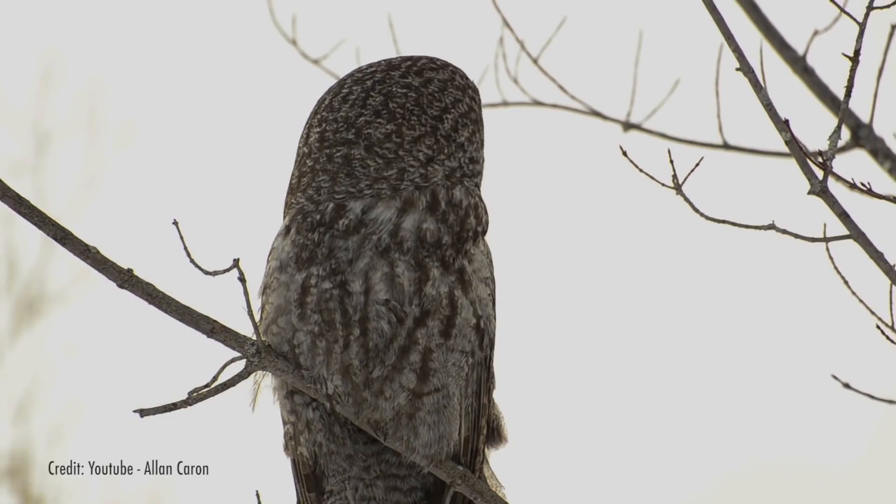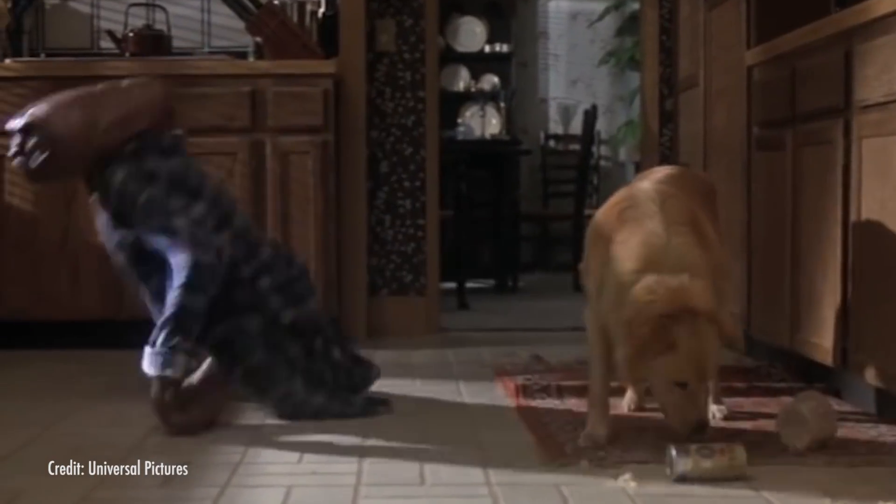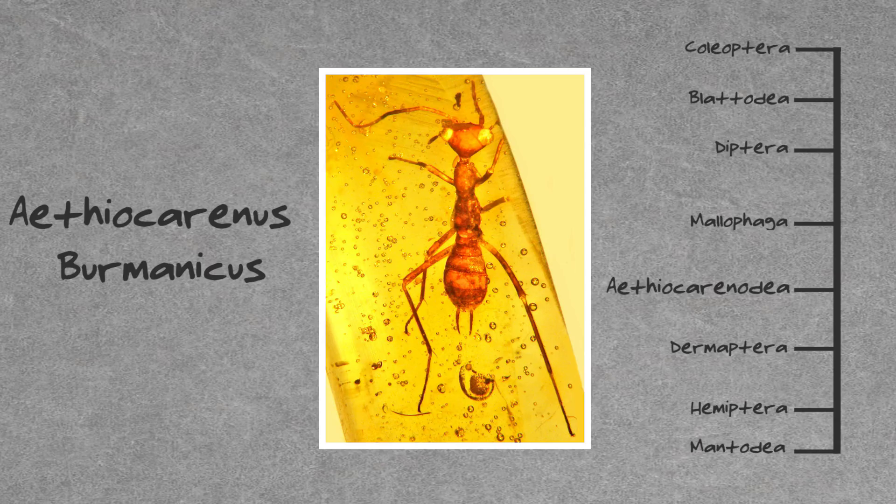And because of the placement of its eyes, it's possible it was able to turn its head to get a 180-degree field of vision. In fact, this little guy — researchers called it an ET — was so unique that it was placed in its own scientific order.